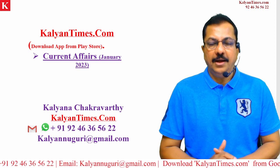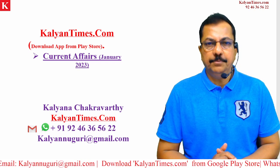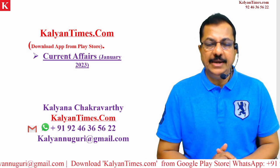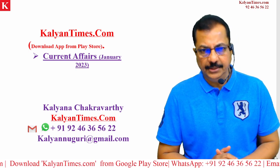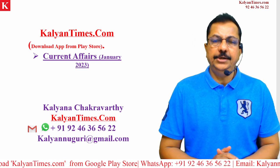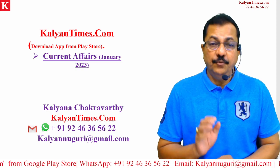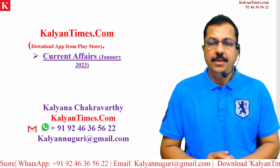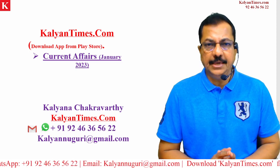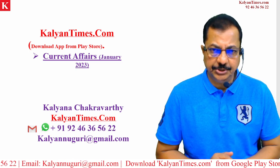Good evening. I wish you all a very happy and prosperous New Year 2023. Just like every year and every month, we continue with our current affairs, which will be useful for various competitive examinations held in India. Today's topic is Vajra — what exactly is this Vajra?